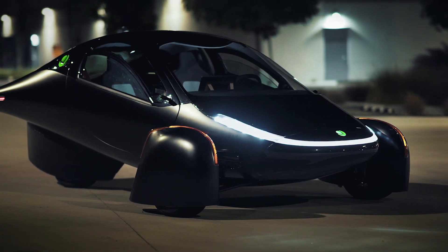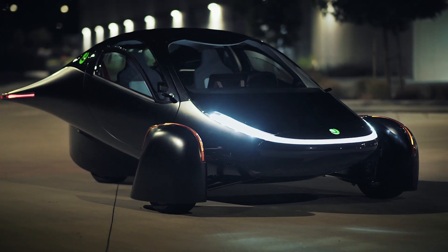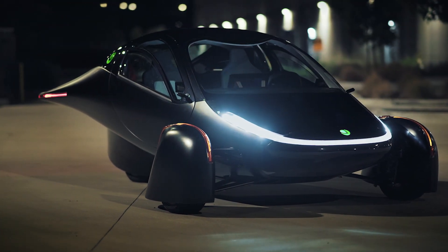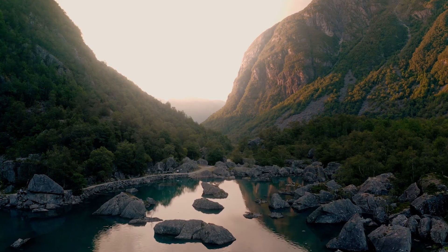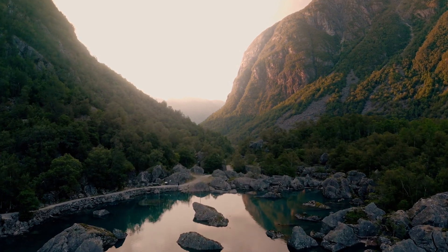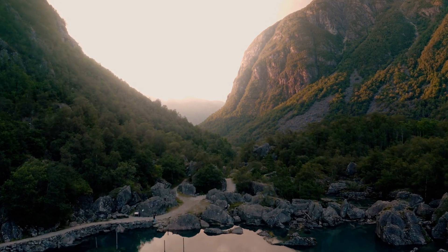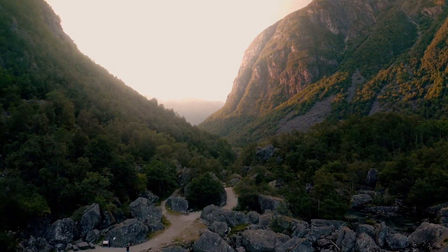I would like you to picture this. You're out cruising in your ultra-efficient Aptera, driving away from the cities to get into nature, to find some peace in your heart. You're far away from any infrastructure, no cell phone coverage. You still have a lot of charge in your battery.